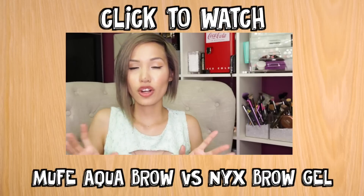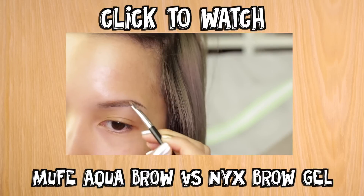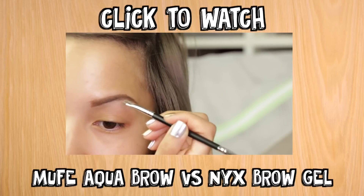As far as the hold goes, I will apply both of these brow pomade shades on my brows and show you guys a clip right now — but really, you can't tell the difference.